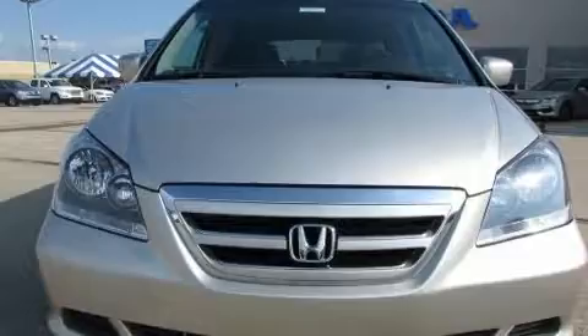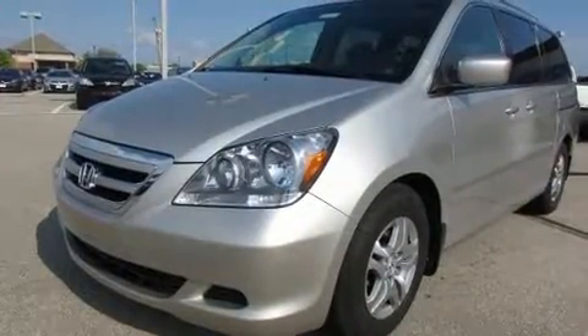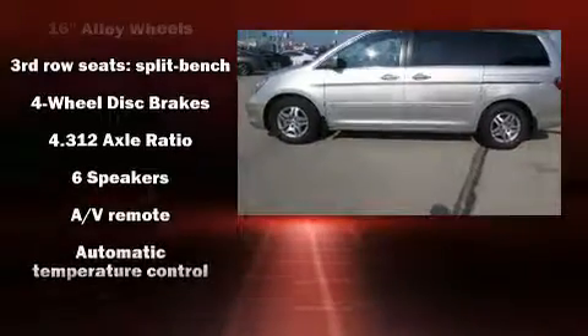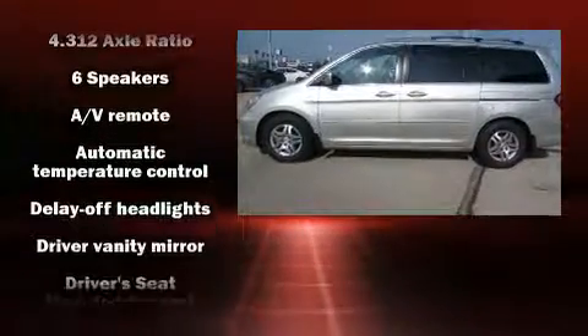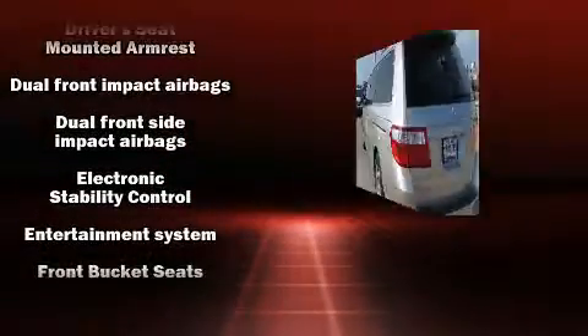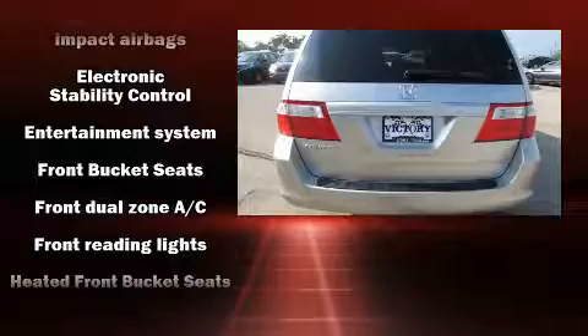Backseat passengers will appreciate the rear audio controls, allowing them to make easy adjustments to the stereo system. Passengers in the third row enjoy seat back reclining functionality, providing an extra level of comfort and convenience. Rear LCD monitors provide entertainment that your passengers will appreciate no matter how far the drive.